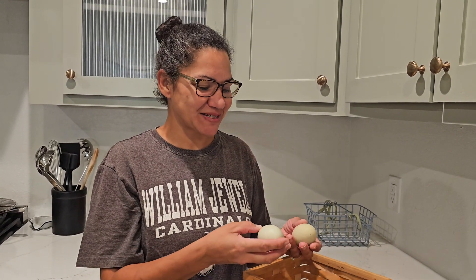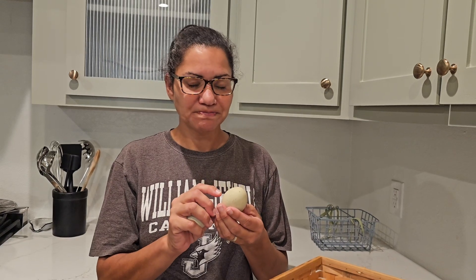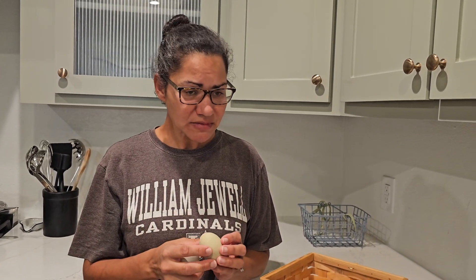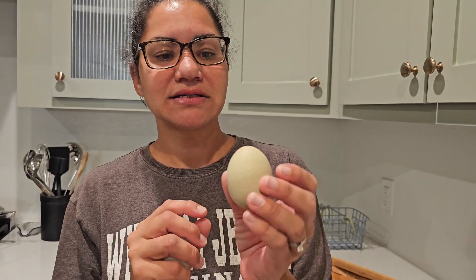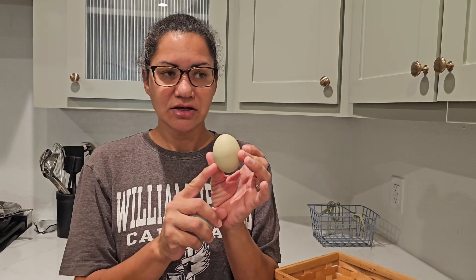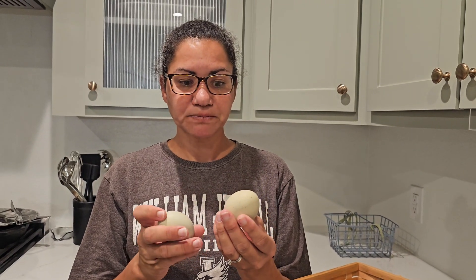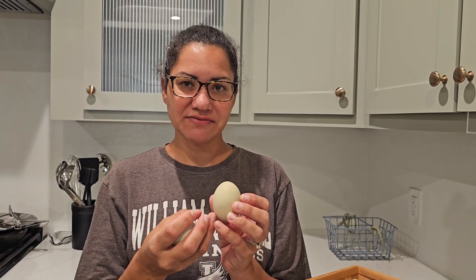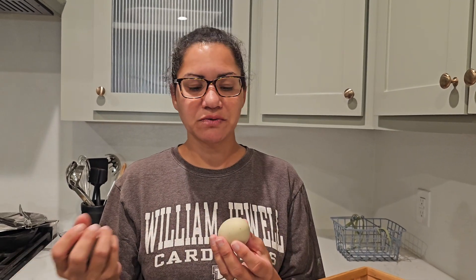Thank you for coming with me to collect eggs — that was a lot of fun. We had so many more eggs than we typically do. So we keep our eggs on our counter at room temperature, and because of that we don't wash them until we're getting ready to use them. All eggs have a protective layer called the cuticle, which protects the egg from bacteria getting in and also allows oxygen to circulate around the egg. But if you wash them, you're washing away that protective layer and then you have to put them in the fridge. Commercial eggs that you get at the store have that protective layer washed off, and that's why you refrigerate those.